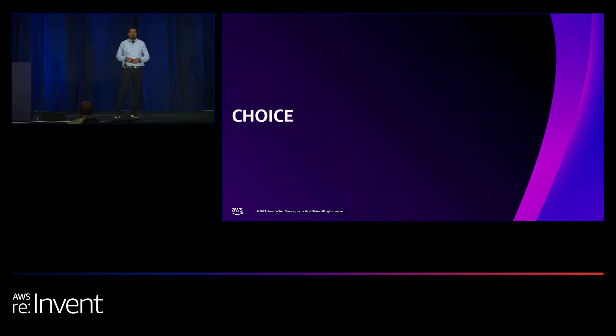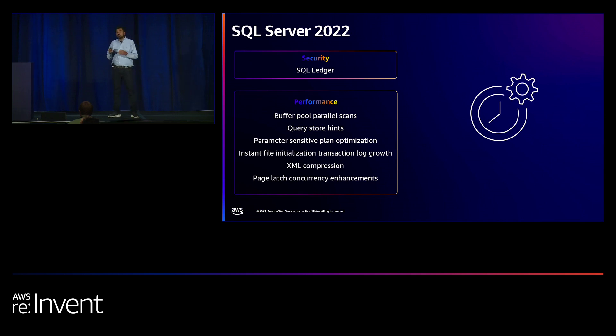We recently added support for SQL Server 2022 on RDS. We spent significant time ensuring the build was stable and tested it thoroughly before feeling comfortable it was ready for production. Key features include SQL Ledger — an immutable database capability — and performance improvements such as buffer pool parallel scans, query store hints, and various other enhancements Microsoft made in SQL Server 2022.